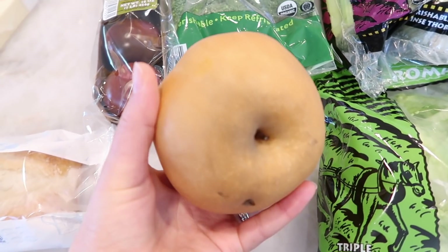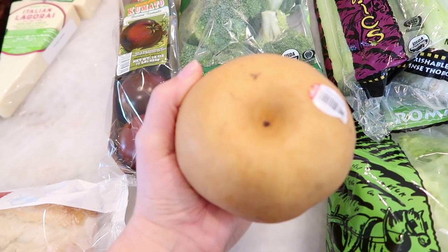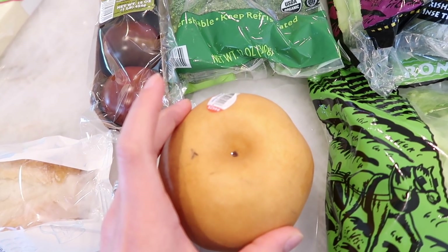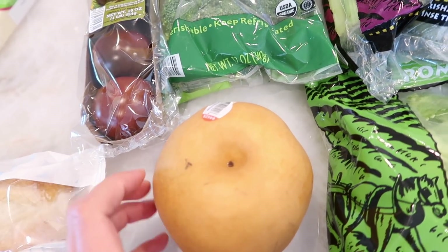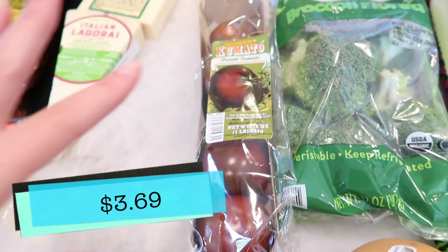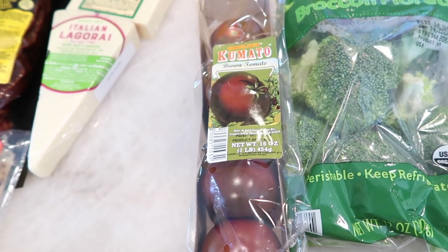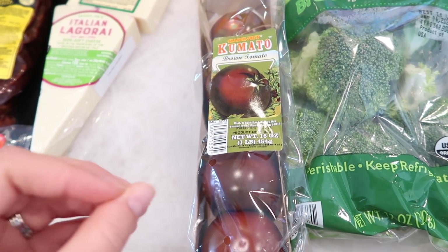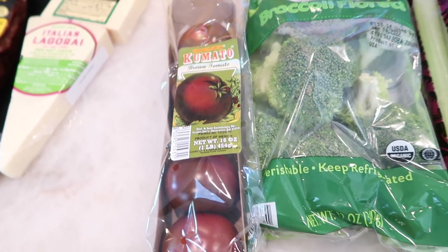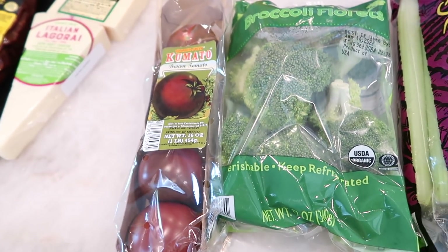Also grabbed organic broccoli florets — fresh ones since the frozen organic version hasn't been coming in. Then look at what came back: the Korean pears! They're massive this year and supposed to be super juicy and sweet. We're going to try these in the taste test. I also got some Kumato tomatoes — these actually taste like tomatoes grown from the ground. I've been buying them for everything, including BLTs for lunch.